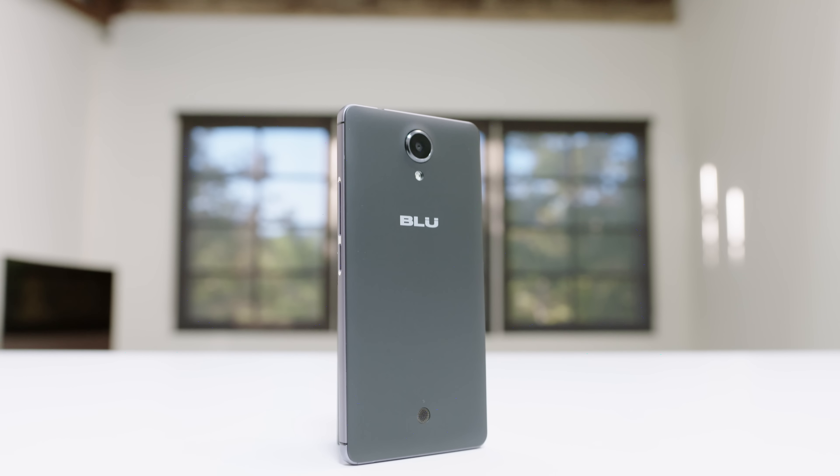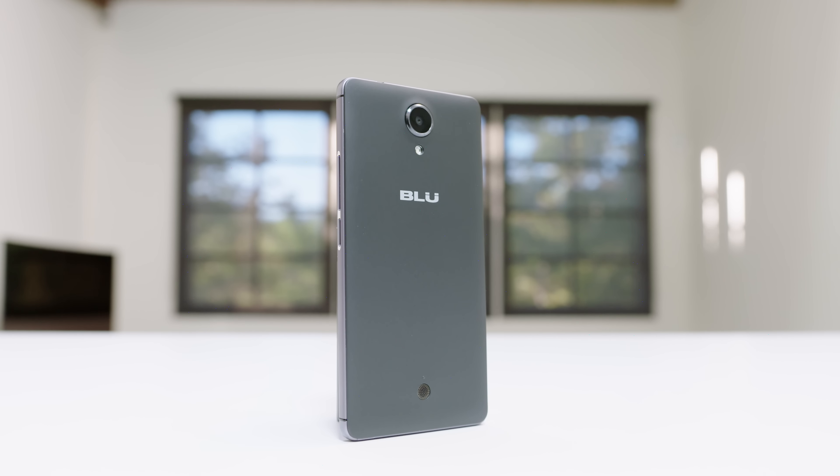Hey guys, this is Austin. Are you ready for ultra-cheap smartphones? In front of me, I have the new Moto G4 and Blue R1 HD. What makes these phones interesting is not what comes in the box, but what's actually inside. These are the first two phones that come with ads pre-installed straight from Amazon.